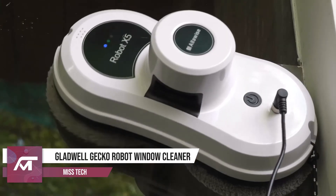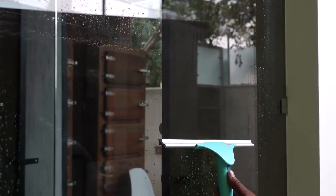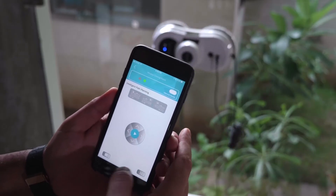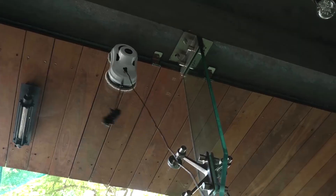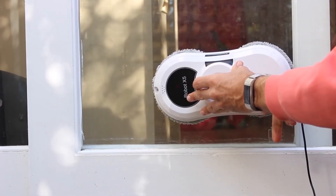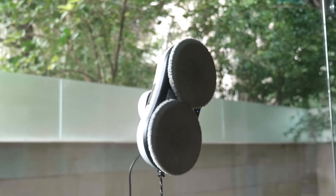Number 1: Gladwell Gecko Robot Window Cleaner. We always seem to skip window cleaning because it can be hard or we would rather be doing something else. Window cleaning can sometimes be dangerous too, as one may need to climb on a chair to clean the top part. Put away your ladders and sponges because it's gecko time. You can clean the windows right from your sofa with only a simple click. This window cleaner robot scrubs every part of the window, even the areas that are hard to reach. Make sure to secure the cloth pads on the device, spray it with a cleaning solution, place it on the surface you want it to clean, and let it do its job. Don't worry about it falling from the window because it has a safety rope attachment feature.